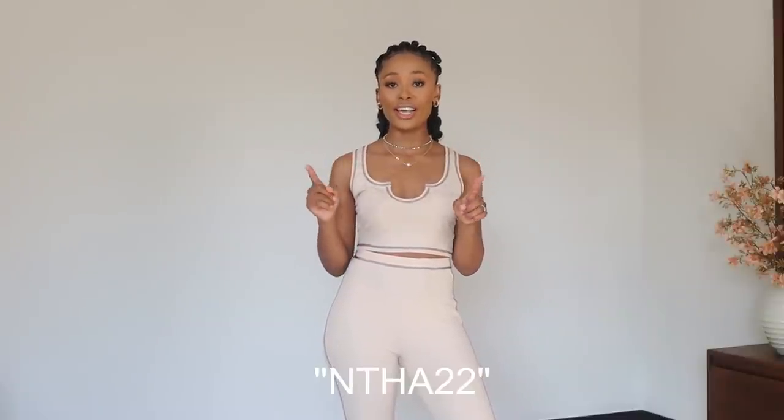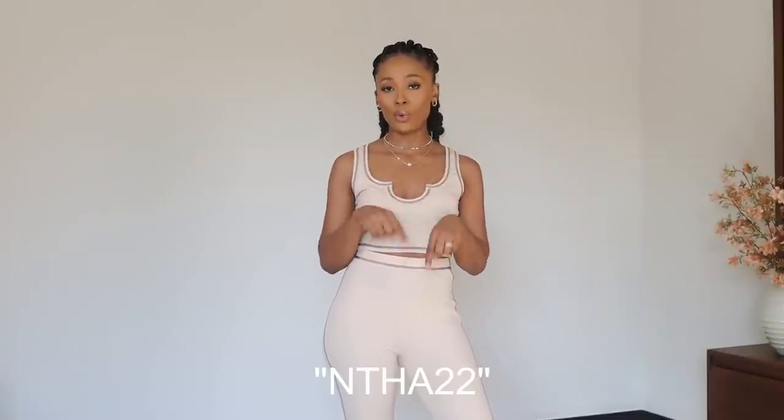Okay guys, we've come to the end of this video. I hope you enjoyed it — all links will be in the description box down below. Don't forget the discount code 'entire22' to get 22% off your order. If you enjoyed it, please give it a big thumbs up, comment down below, and subscribe to my channel if you haven't already. I love you all so much and I'll see you next time!